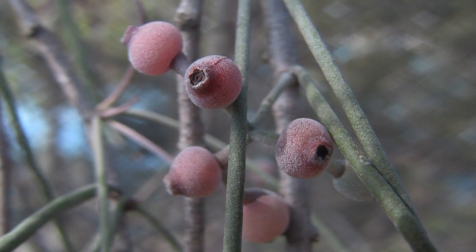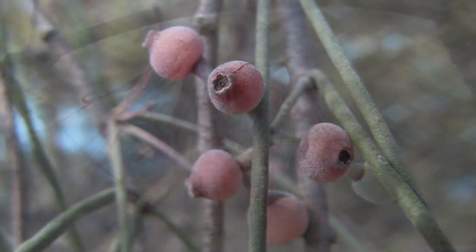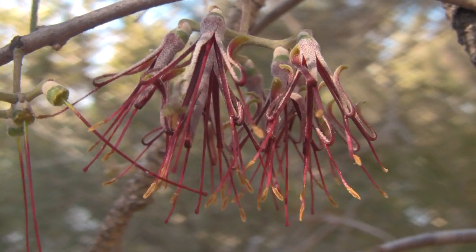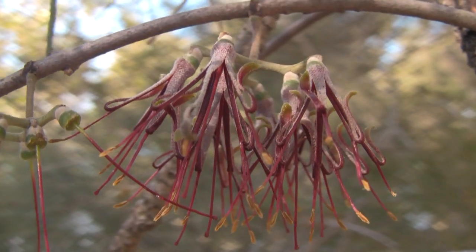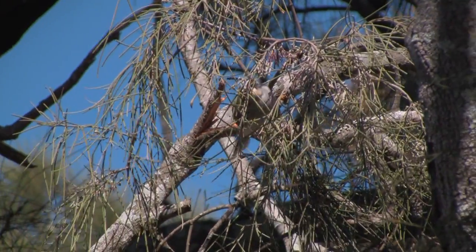Rich with sugar and carbohydrates, the spectacular fruit and blossoms of mistletoes brightly advertise themselves to birds — in this case, a noisy miner.